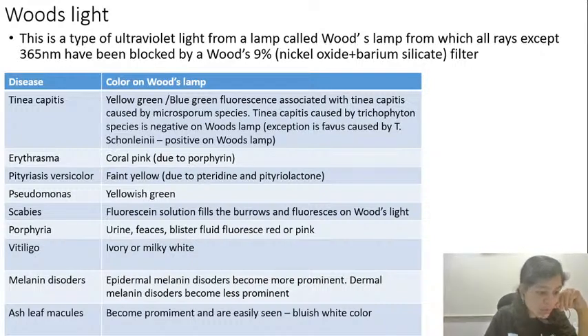For tinea capitis, remember yellow-green or blue-green fluorescence because of Microsporum species. You can remember the Microsporum species by the mnemonic 'cats and dogs fight' — C is canis, A is audouinii, F is ferrugineum. So tinea capitis caused by Microsporum canis, audouinii, and ferrugineum will fluoresce on Woods lamp. Trichophyton does not fluoresce on Woods lamp, except Trichophyton schoenleinii which causes favus and does fluoresce.